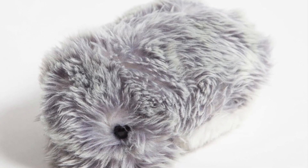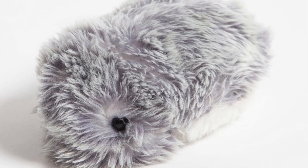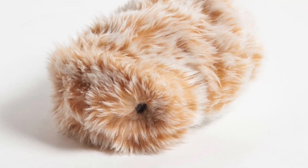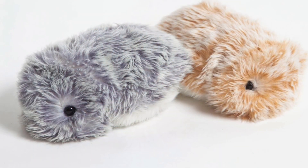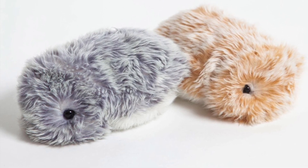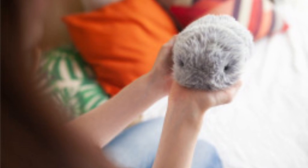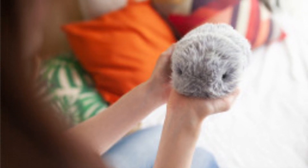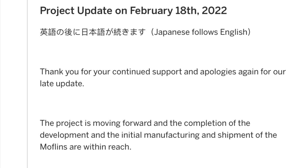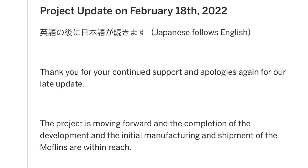Hi folks, I made a video on Mothlin five months ago in September, and this video is an update on that because there is an update on the Indiegogo site.